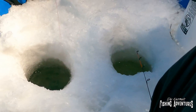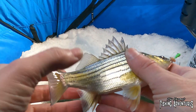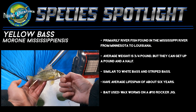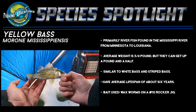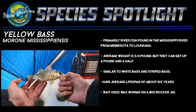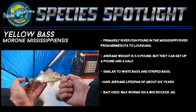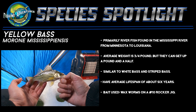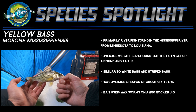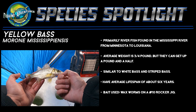First fish for me — look at that. It's a dinky little yellow bass. Yellow bass are primarily river fish found in the Mississippi River from Minnesota down to Louisiana, but they are found in a few lakes around the Mississippi River. Here they're actually invasive in this lake. The average weight is about three-fourths of a pound, but they can get up to about a pound and a half. Yellow bass are similar to white bass and striped bass, and they have an average lifespan of about six years. The bait we used today was just a couple of waxworms on a number 10 rocker jig.